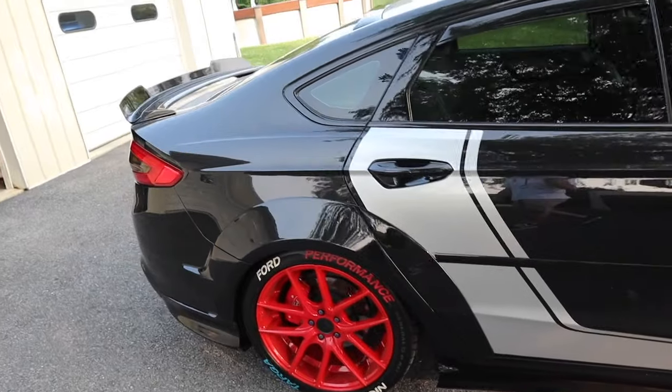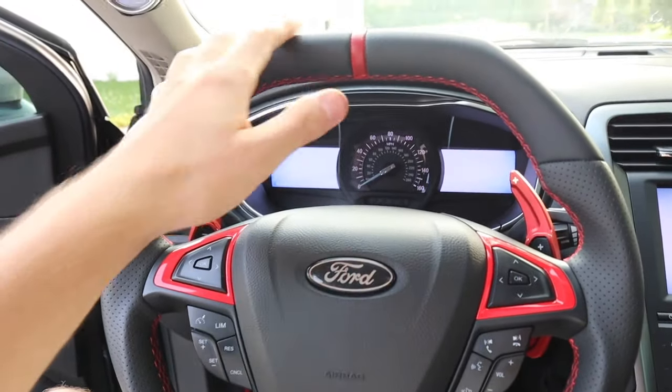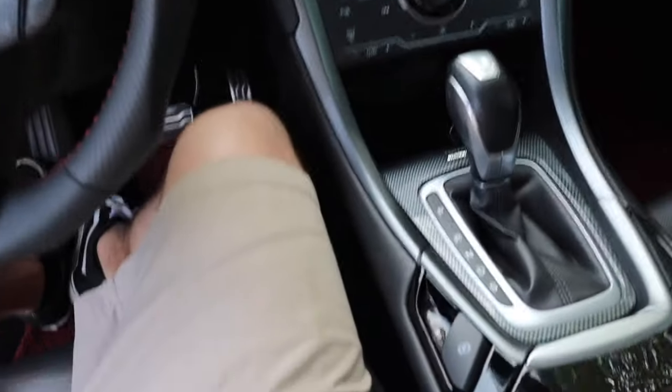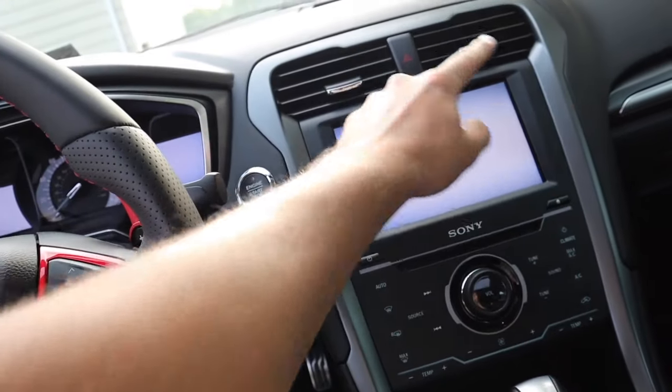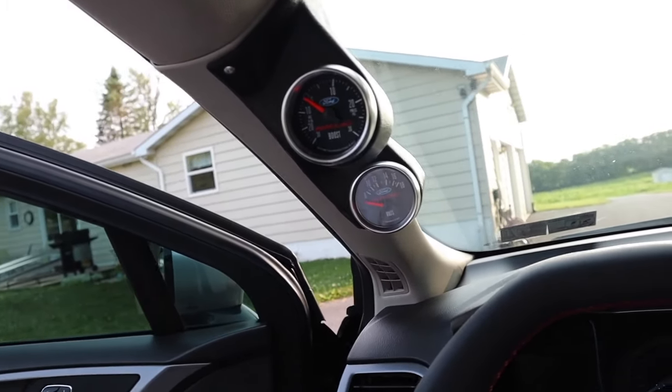The previous owner customized the interior too, and it's pretty dope. We've got an SS Tuning steering wheel, all red accents, red paddle shifters. He had red trim going around but it was falling out so I took it all out. We've got a boost gauge and volts gauge — it's very clean and nice. It's also got a nice little sunroof.